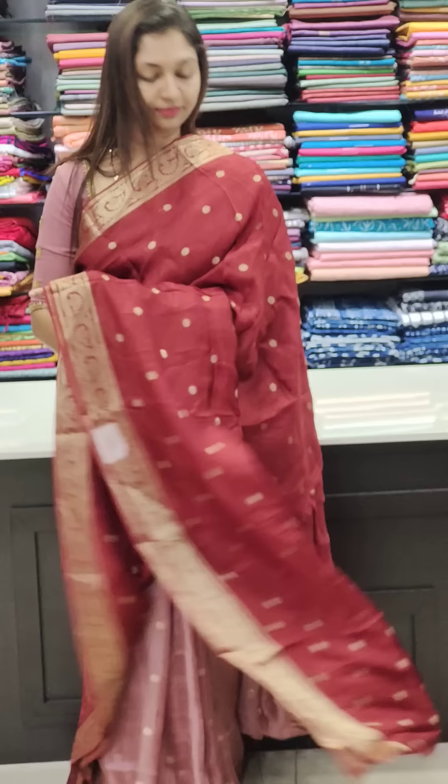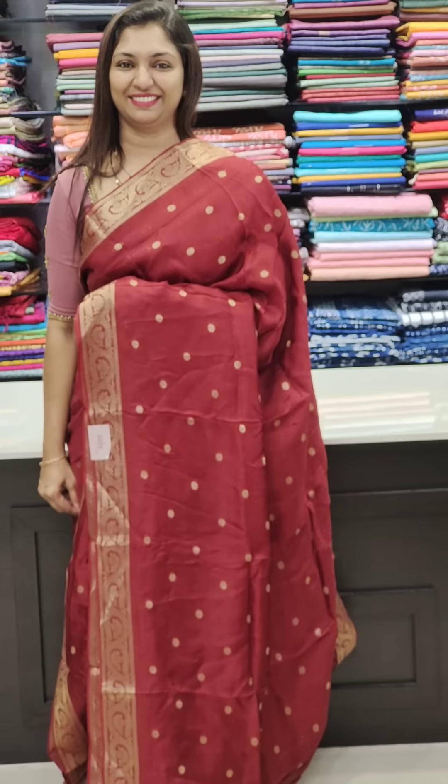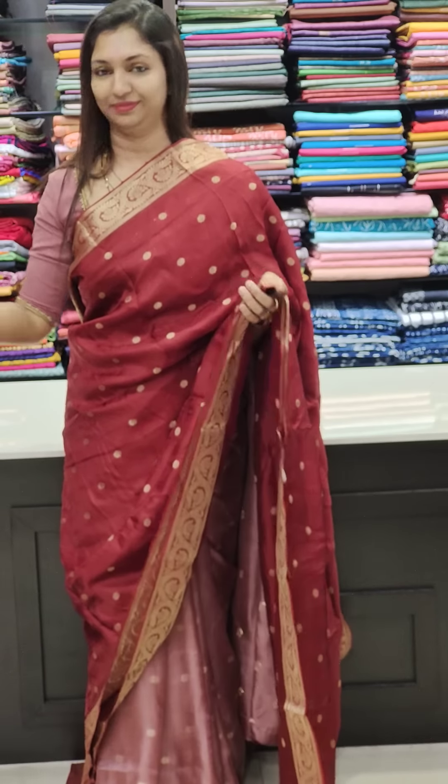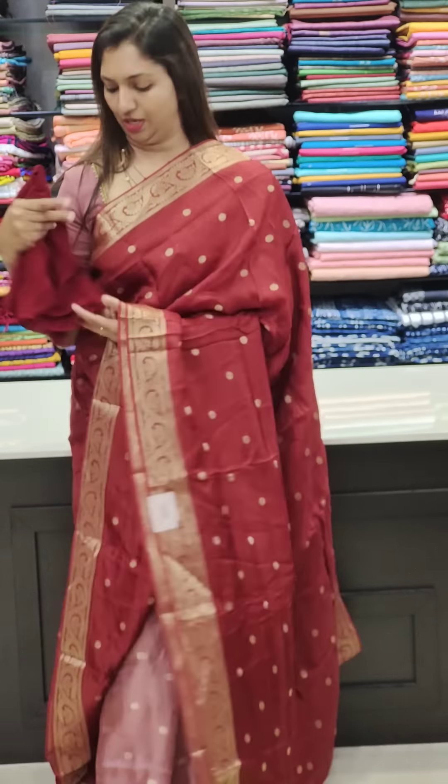Next, a nice maroon — this is a maroon with golden bootis as well as the golden bootis. This is the blouse — blouses are plain. Same color, plain, same fabric — Georgette fabric.